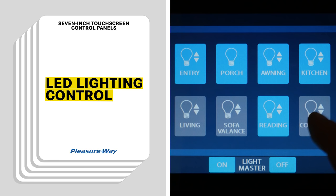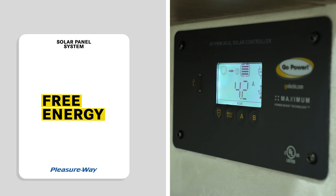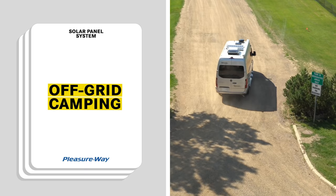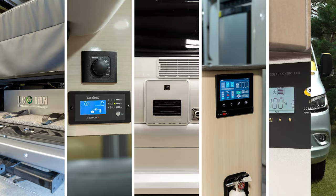The last great feature is our available solar power packages. All solar packages include a roof mounted solar panel and integrated charging system so you can generate free energy and enjoy sustainable, reliable, and cost-effective power. Our solar packages will help keep your coach batteries fully charged for added peace of mind while camping, giving you greater dry camping abilities without being plugged into shore power or running the generator. You can select up to 300 watts of solar on both Plateau models. These five high-quality features will dramatically enhance your RVing experience.